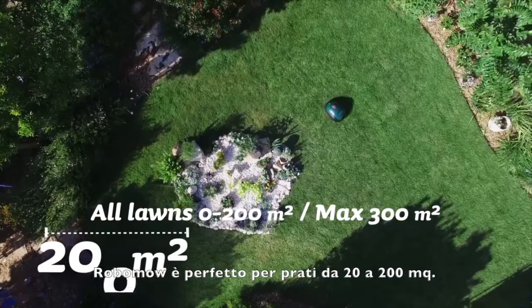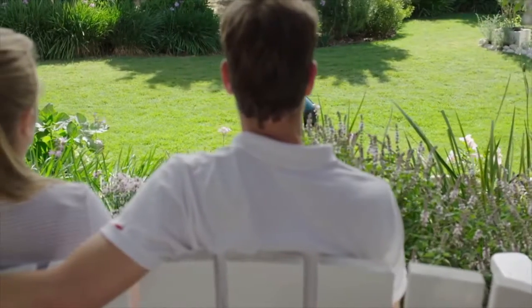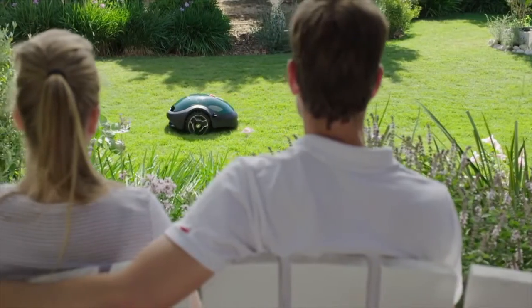Perfect for all lawns up to 200 square meters. The RX20 is our smallest, most compact, most affordable mower yet.